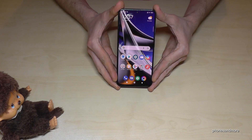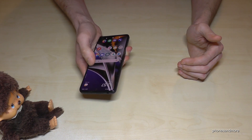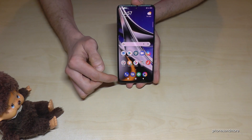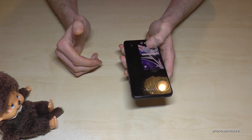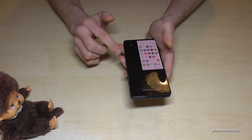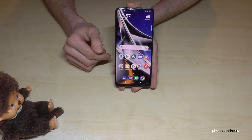The first thing I want to show you is one-handed mode, because as you know the phone is very large and you cannot reach everything with one hand. But if you have the navigation bar and swipe from the middle to the outside, you can have a mini screen, and then it's much more comfortable to reach everything with one thumb. You can do the full actions here, play games, and so on.